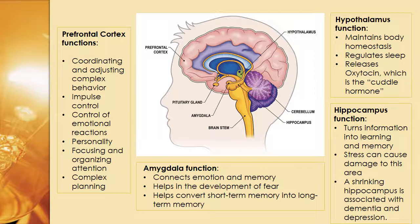Stress can cause damage to this area, and a shrinking hippocampus is associated with dementia and depression. If you go on antidepressants, that can reverse the problems you may experience with a shrinking hippocampus.